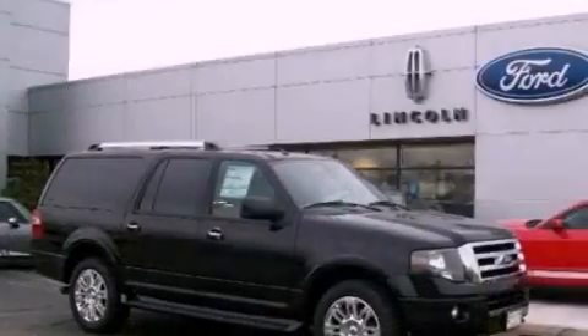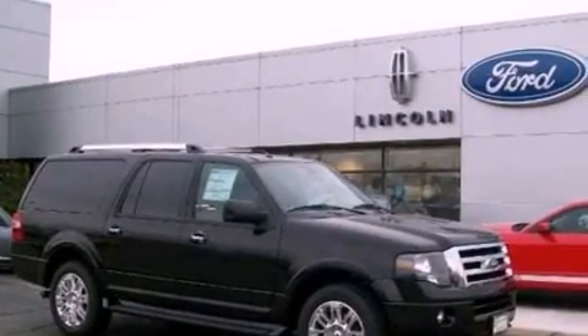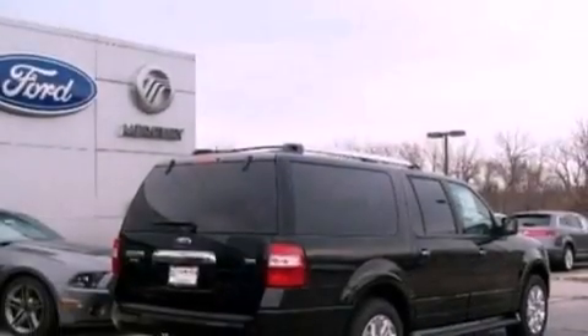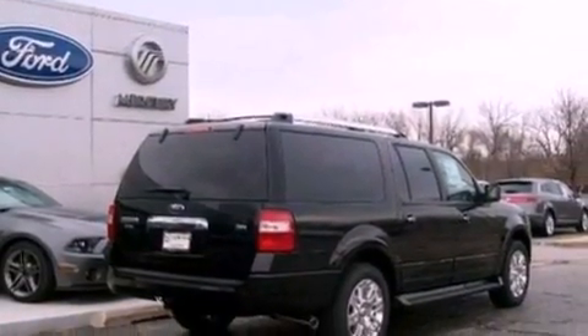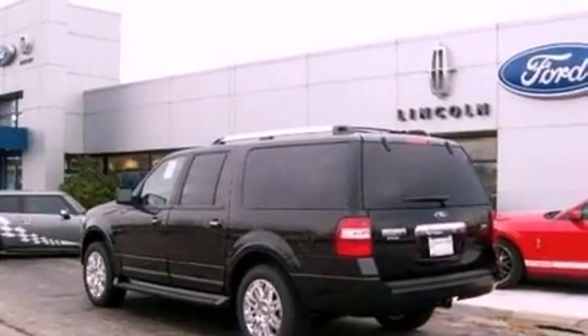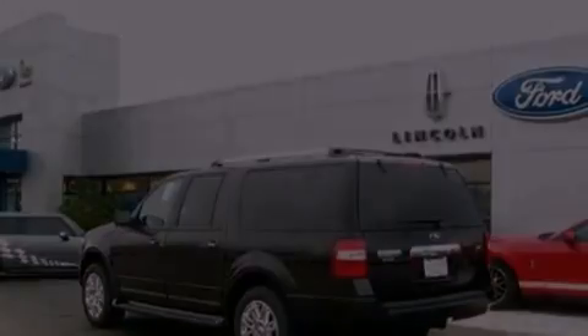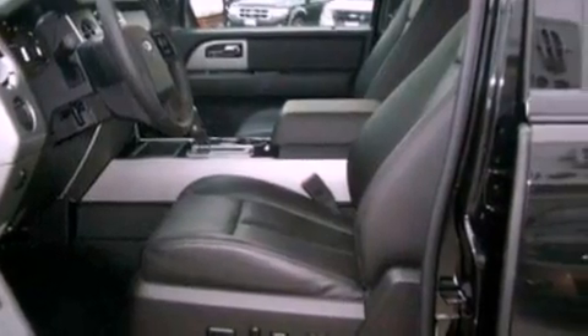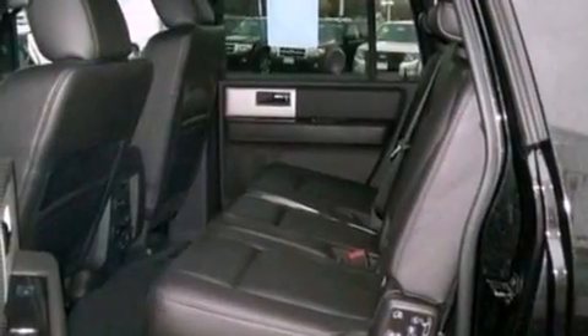The following features are also included: memory settings for the seat's positions so you can recall your favorite alignment with the push of one button, heater vents for rear-seated passengers, a power rear liftgate, a seven-speaker audio system, leather seats, a trailer hitch receiver, running boards, an anti-lock braking system, an auto-dimming rear-view mirror, and cruise control.